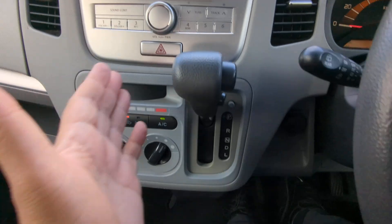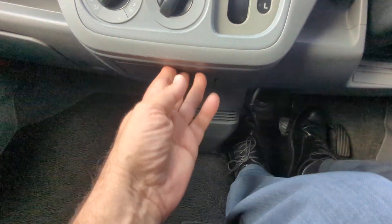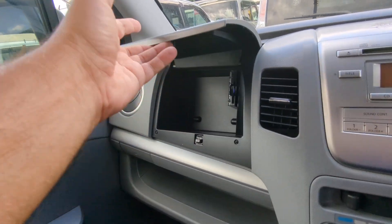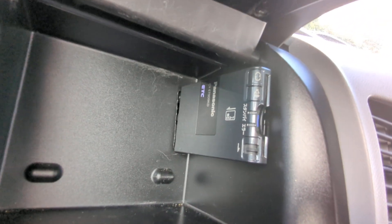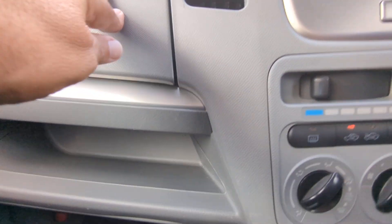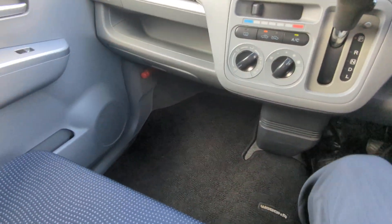Off to the left here you have your radio, your shifter, and air conditioning controls. There's a power outlet right here. Above the glove box you have a little compartment for storage, and that unit hanging out right there is your ETC reader — your electronic toll collector. It works like E-ZPass in the states if you're able to get the card for it for the expressway. Then above the glove box you have a little shelf and then the glove box itself.